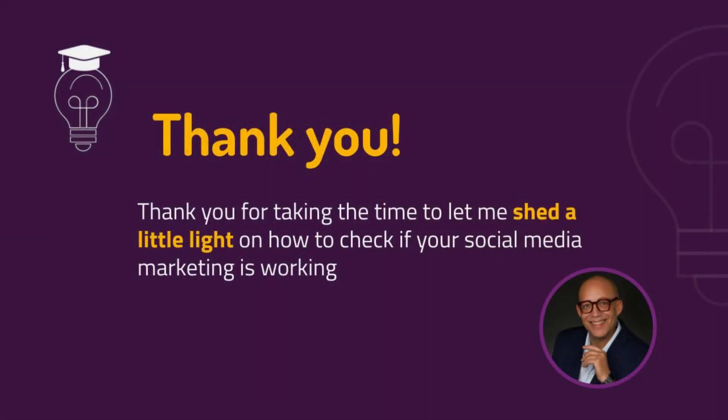Thank you for taking the time to let me shed a little light on how to check to see if your social media marketing is working. Please take a moment to complete our self-assessment form. This will shed light on the baseline of your social media marketing, then we can provide you with the appropriate opportunity. This is Todd Tolson with Blind Muse, shedding light on community, humanity, and commonality.